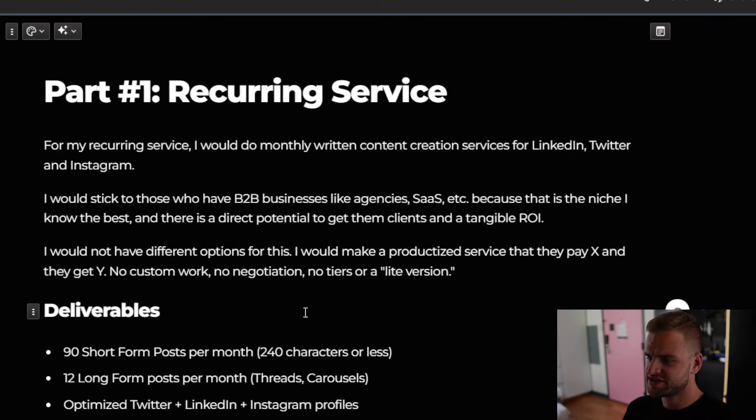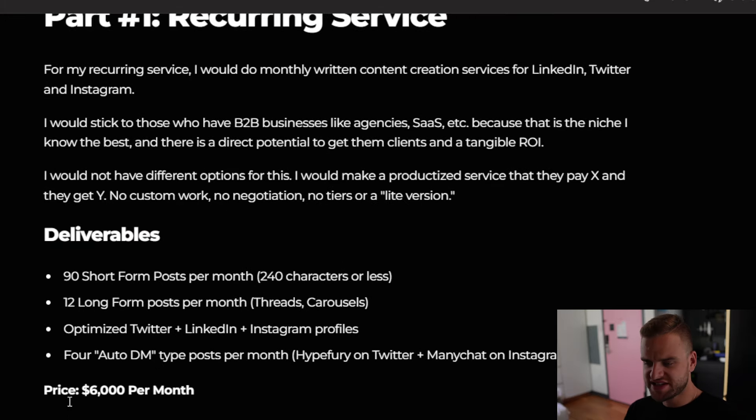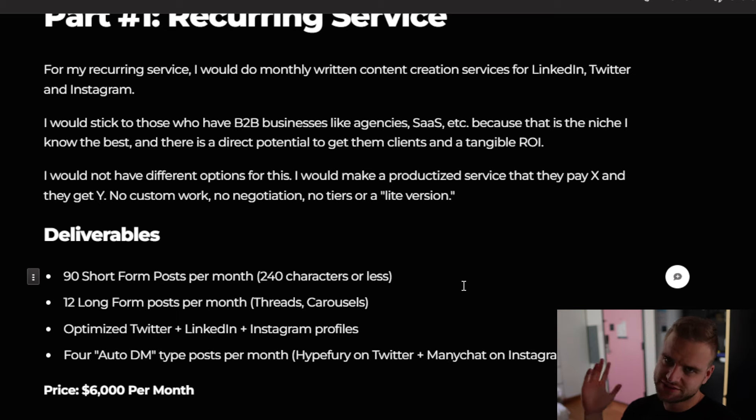The first offer is the recurring service. I would mostly center this around doing written content for LinkedIn, Twitter, and Instagram, and I would stick to B2B businesses like agencies or SaaS because that's the niche I know best and there's direct potential to get them clients and a tangible ROI. Because if you're posting for them on LinkedIn and Twitter and Instagram and they get a client from it, there you go — that's proving your service is valuable. For $6,000 per month, my deliverables would be 90 short form posts of 240 characters or less, 12 long form posts per month turned into threads, carousels, and newsletters, profile optimization for Twitter, LinkedIn, and Instagram, and four auto DM type posts per month using tools like Hype Fury or ManyChat.